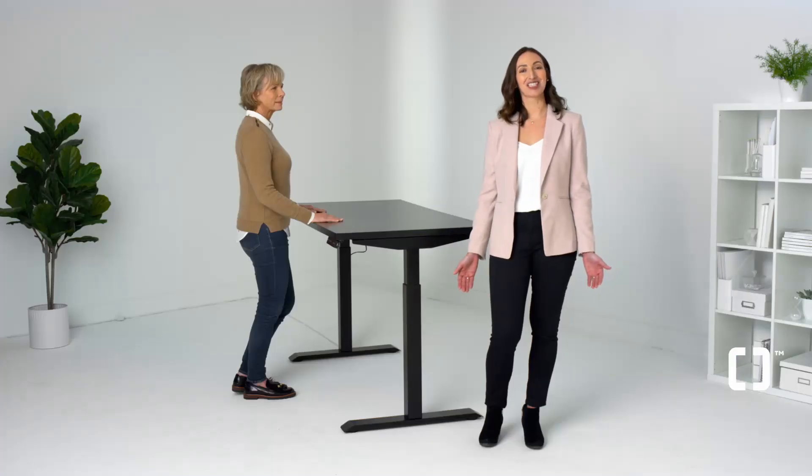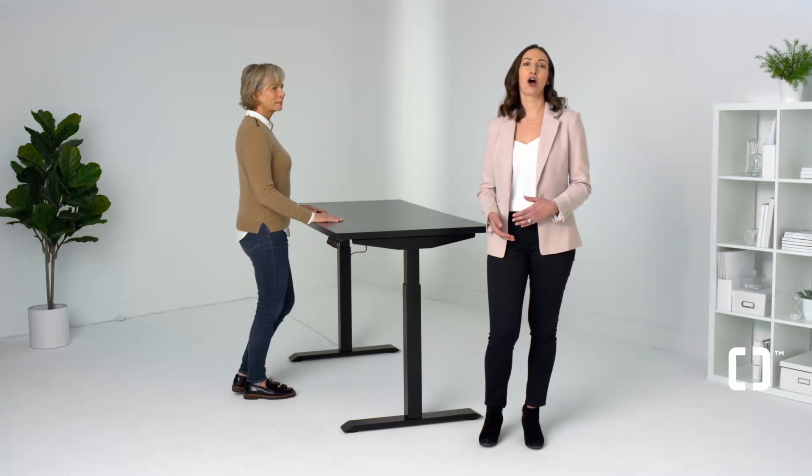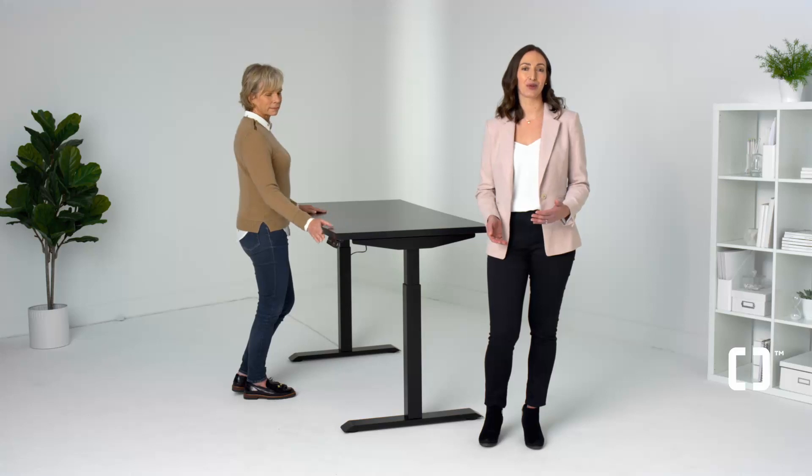What's the advantage of a sit-stand desk? It's an adjustable desk that allows you to customize your desk height whether you're sitting or standing, to optimize your comfort and productivity throughout the day.